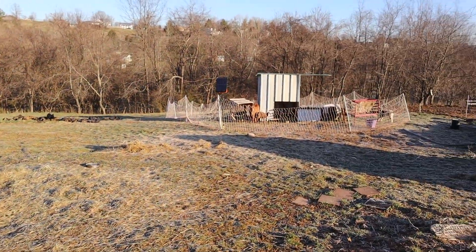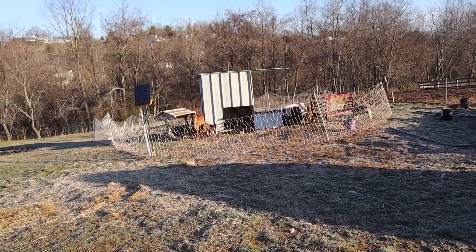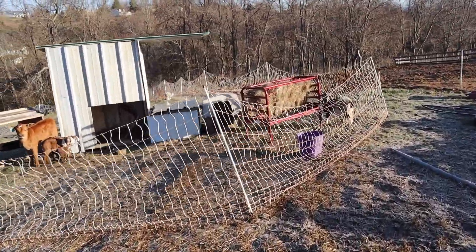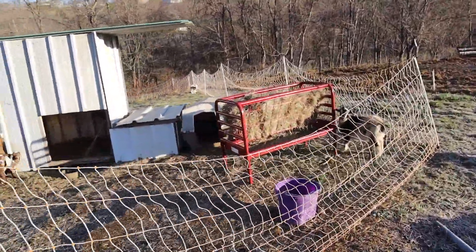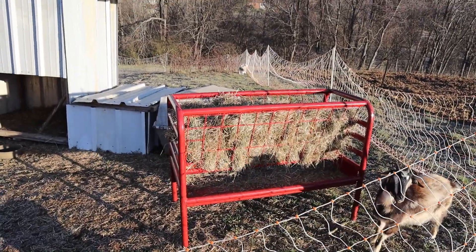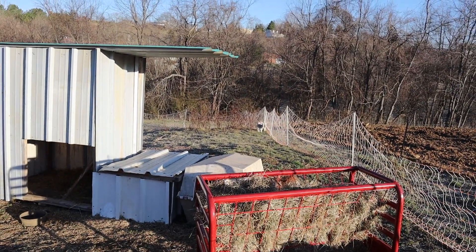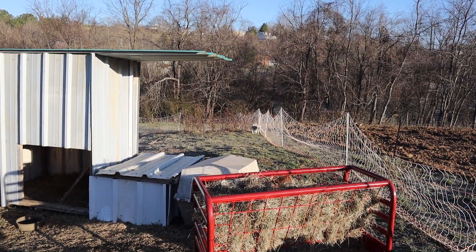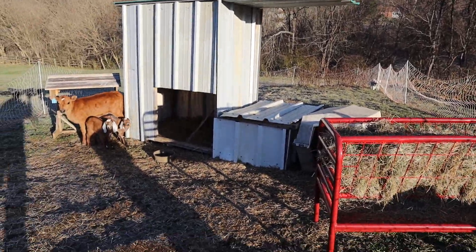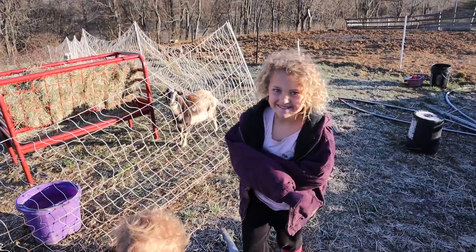Over here are the goats, and the calves, and the sheep. They're all doing good. The modified hay feeder seems to be working well. Down there are all the lambs looking this way. Everybody's doing real good.